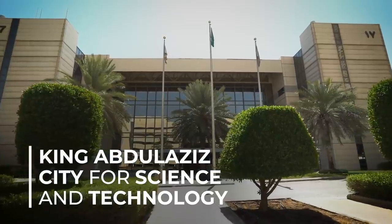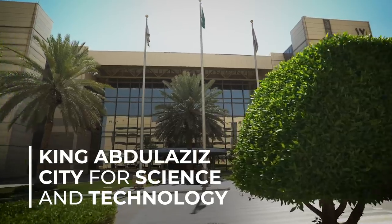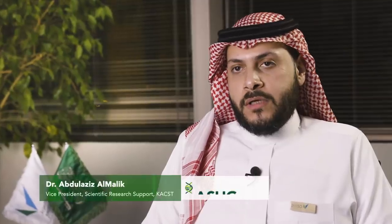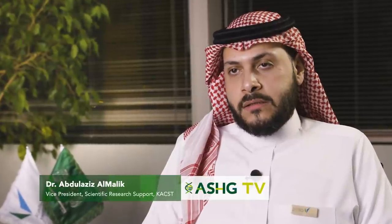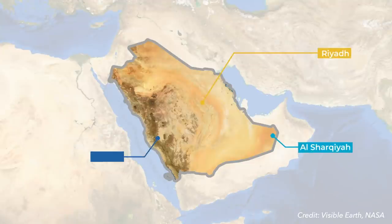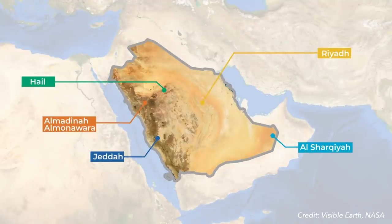King Abdulaziz City for Science and Technology is Saudi Arabia's main science agency and its national laboratories. One of the major roles of KACST is the support and promotion of research and development in key sectors, among which is the health sector. The idea was built to make this accessible to all Saudis wherever they are, as Saudi Arabia is a very large country with areas differing in their customs, habits, and even their diseases.